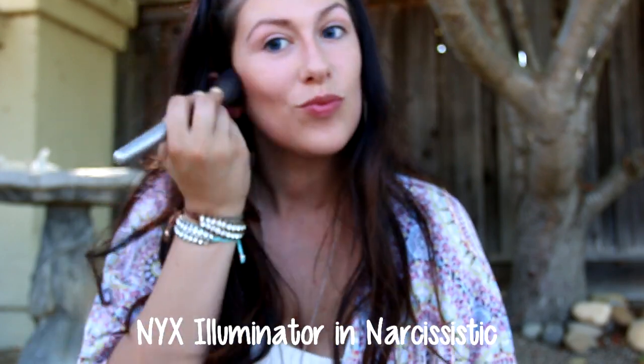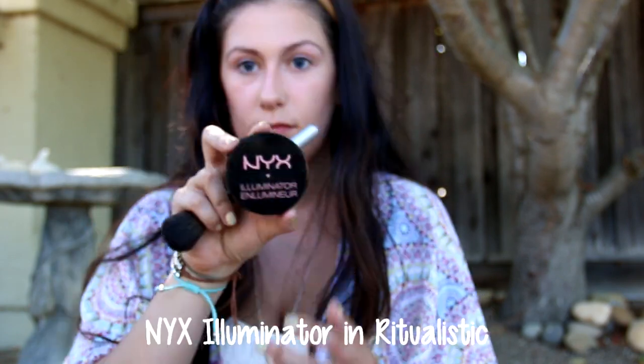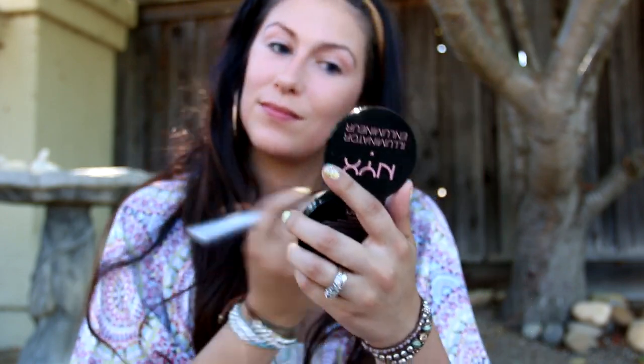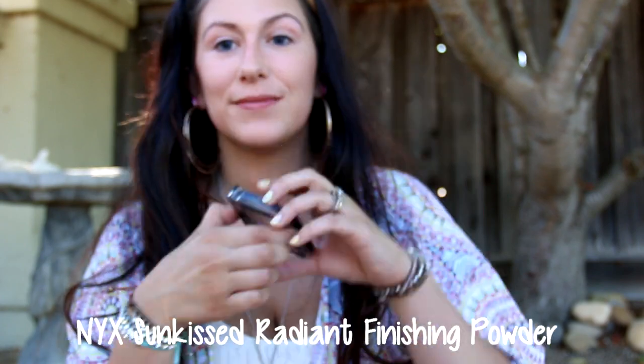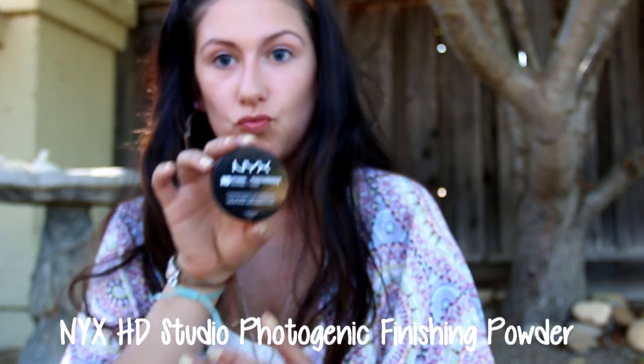In this video I use like three different illuminators: the first is Narcissistic, the second is Magnetic, and the third is Ritualistic. Not sure why I felt the need to use all three! Next I added the Sun Kissed Radiant Finishing Powder and finished it off with the HD Studio Finishing Powder.